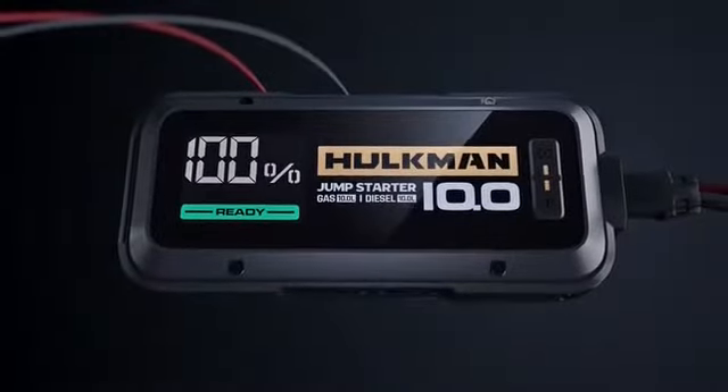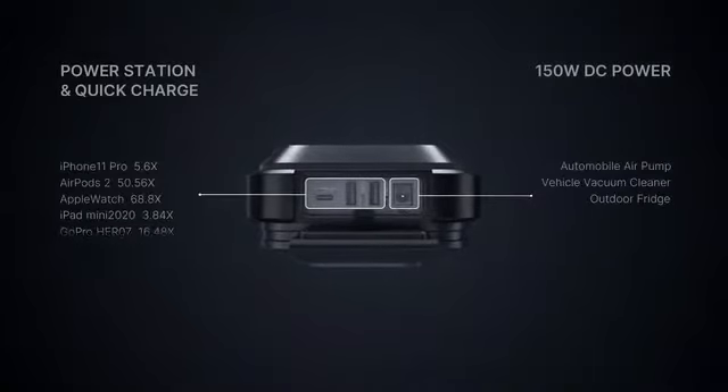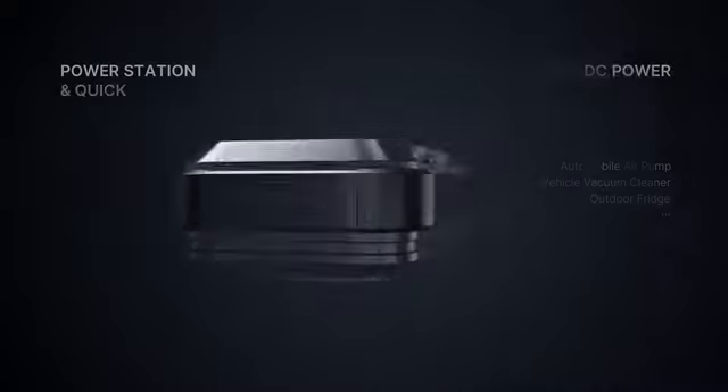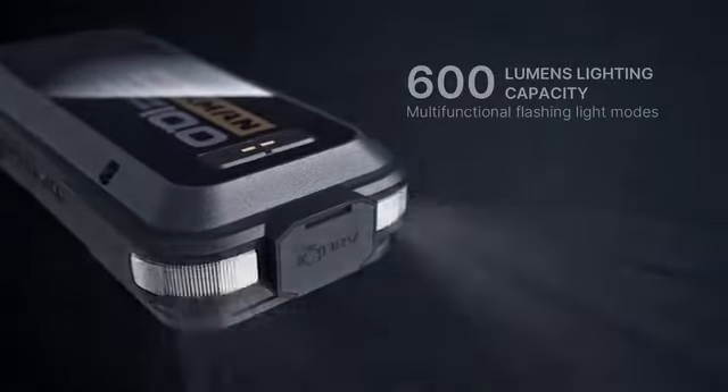We wanted to make this product ready for everyday use. Our team engineered a Type-C 18-watt USB quick-charging port to keep all of your tech gadgets at 100%. Hulkman also has a 200-lumen light with emergency functions.